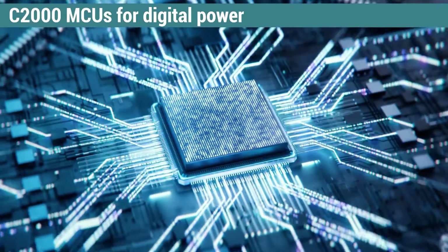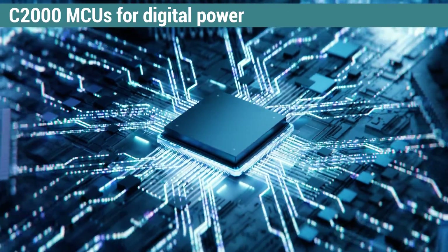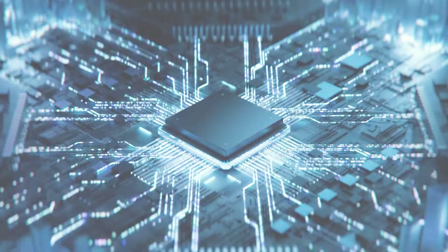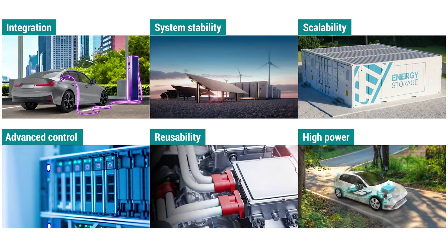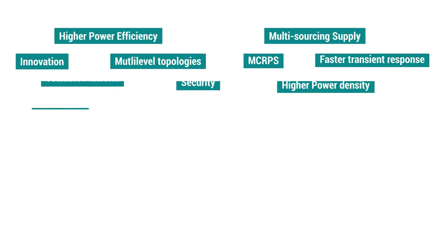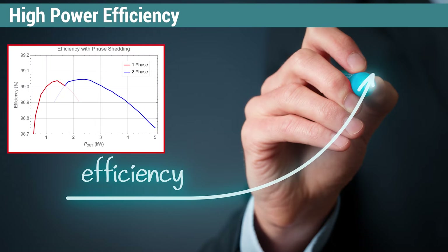To meet the demands of increasing power levels and voltages in modern systems, designers are converting analog power to digital. Over the past 20 plus years, TI C2000 real-time MCUs have helped designers implement digital power in a variety of applications, allowing them to achieve high efficiency and power density as well as fast transient response and low total harmonic distortion. Let's explore a few aspects that benefit from the digital power capabilities of C2000 MCUs.